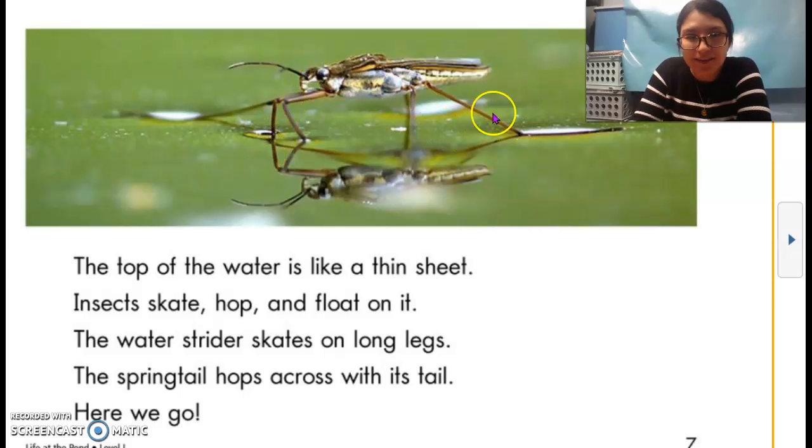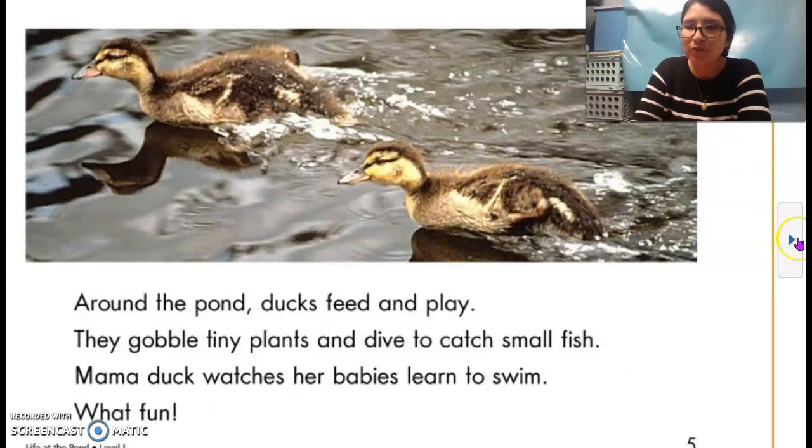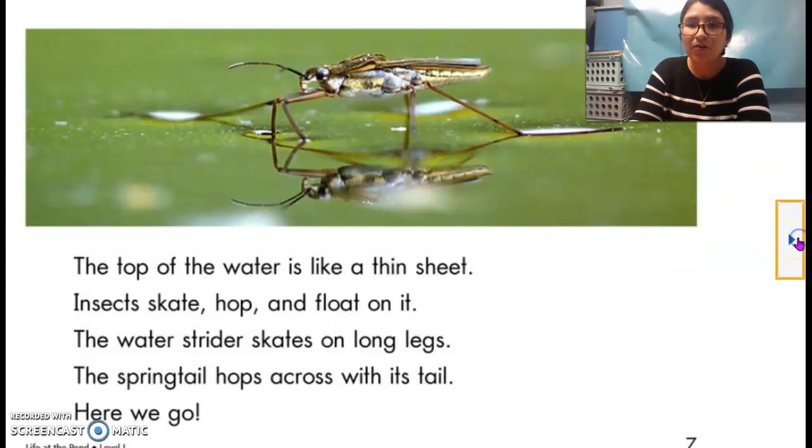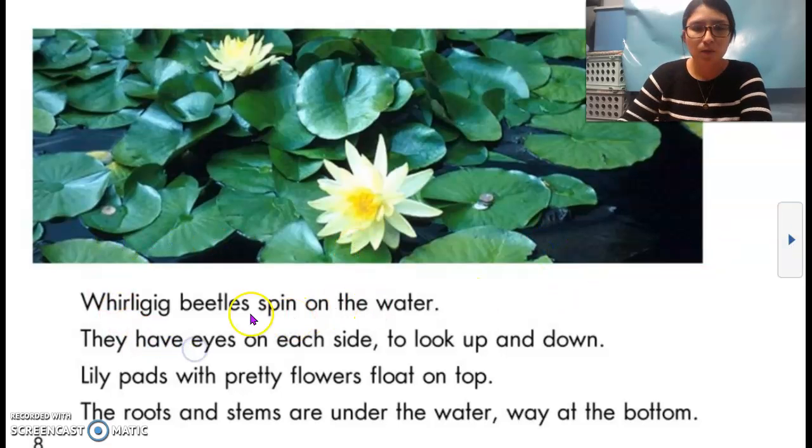So do you see it? The insect right here? These are different animals and insects that live on, in, or by the pond. Whirligig beetles spin on the water. They have eyes on each side to look up and down. Lily pads with pretty flowers float on top. The roots and stems are under the water, way at the bottom.